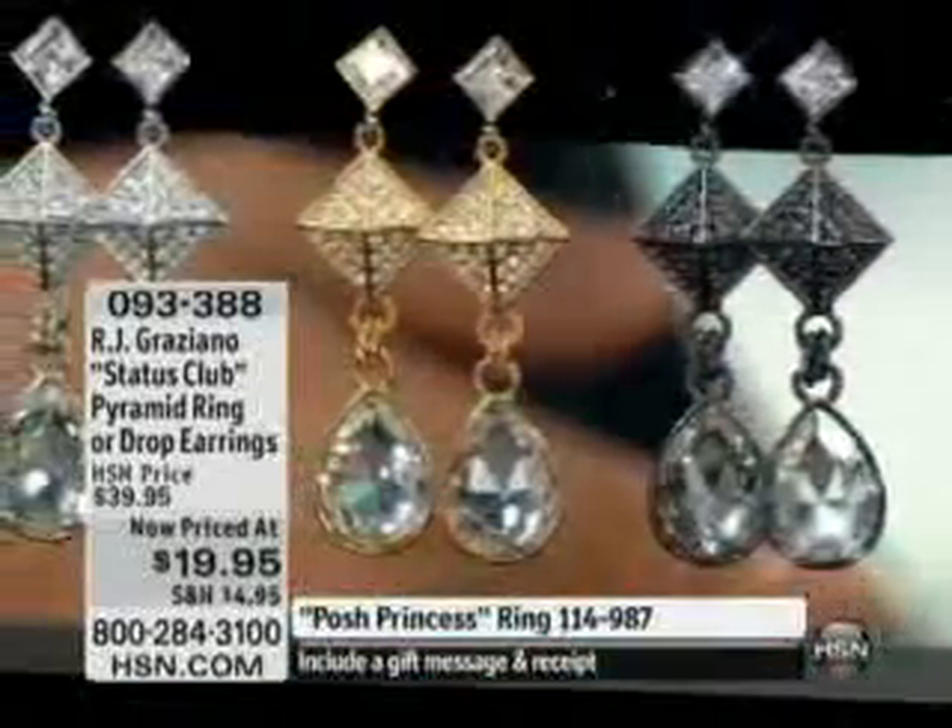The earring's $19.95. The ring, $19.95. This is the coolest ring. The ring is stretched, so basically one size fits all.